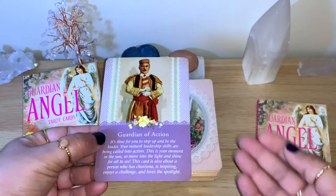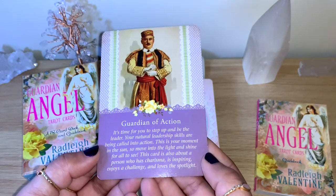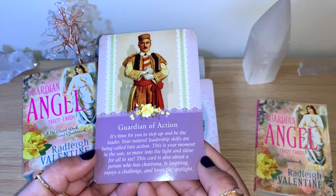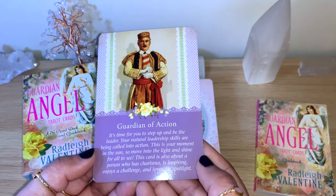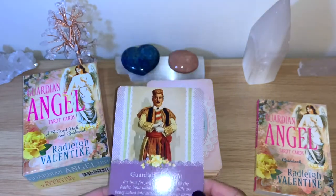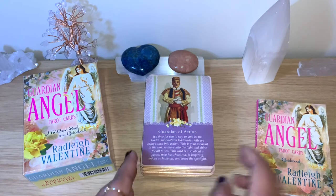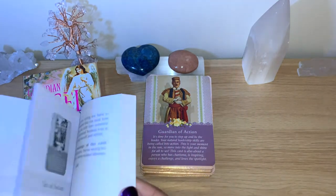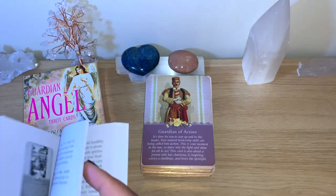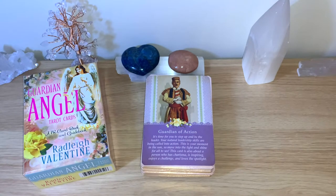I got the Guardian of Action, which is the King of Wands. 'It's time for you to step up and be the leader. Your natural leadership skills are being called into action. This is your moment in the sun — move into the light and shine for all to see. This card is also about a person who has charisma, is inspiring, enjoys a challenge, and loves the spotlight.' A lovely card for us today — take action on what you want to manifest.